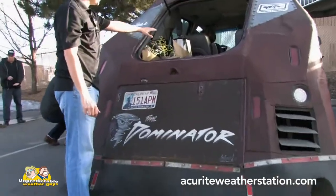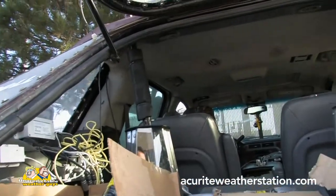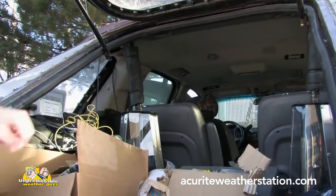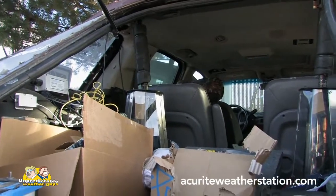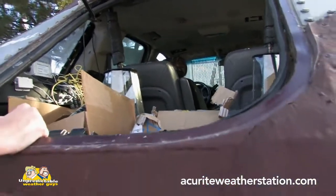We have roll bars inside the vehicle — it's kind of like what you'd find in a NASCAR, and you can see those right up in here. We also have some more up in the front, and that really protects the inside of the vehicle from the possibility of flipping in a worst-case situation.